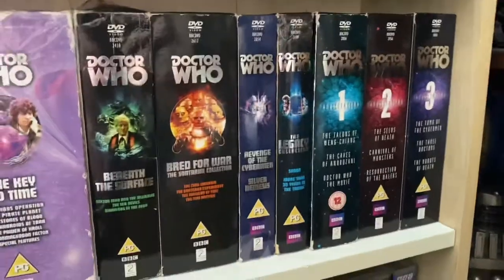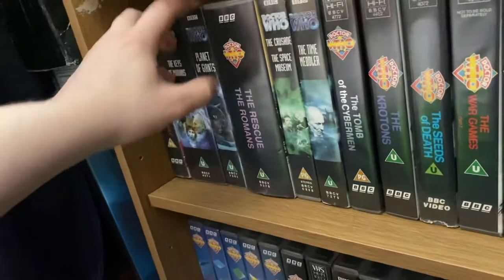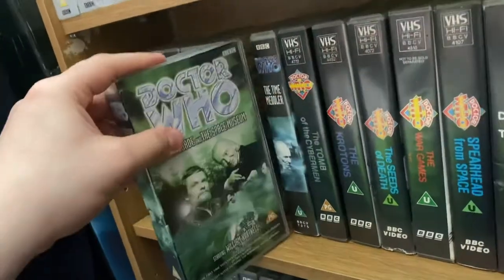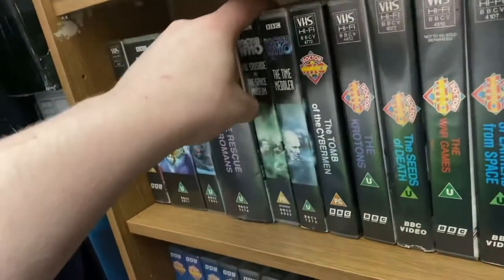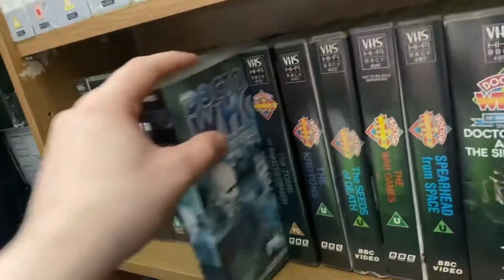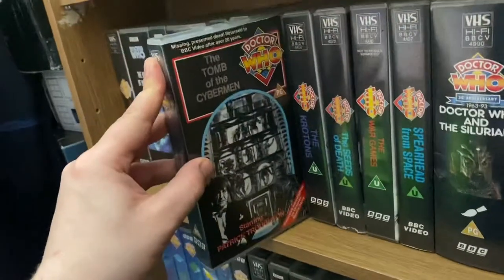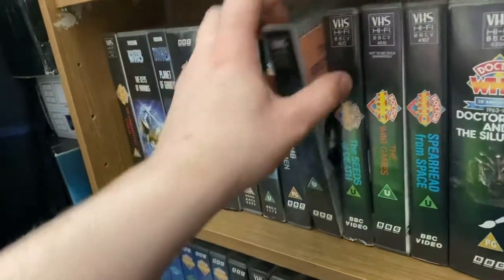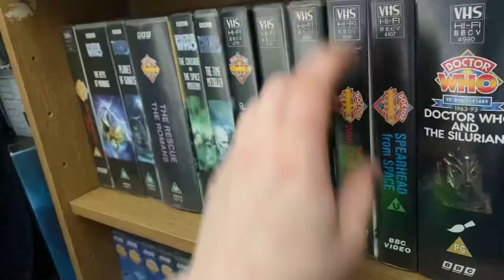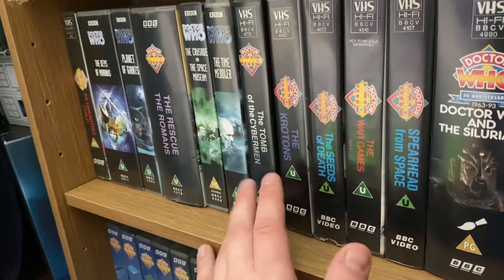Moving on to the VHS collection. I have The Unearthly Child, The Keys of Marinus, Planet of the Giants, The Rescue and The Romans double pack, The Crusade and The Space Machine — unfortunately The Crusade has missing episodes so I'm waiting for them to animate those — The Time Meddler. That's it for Hartnell. For Troughton I've only got four: Tomb of the Cybermen, The Krotons, The Seeds of Death, and The War Games Part 1. Troughton doesn't have many VHS releases so I'm getting as many as I can.